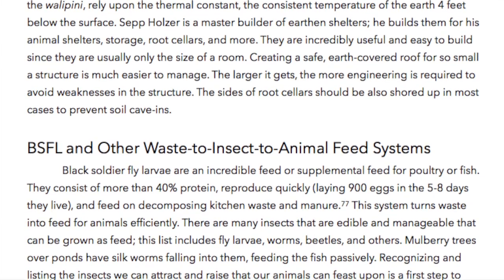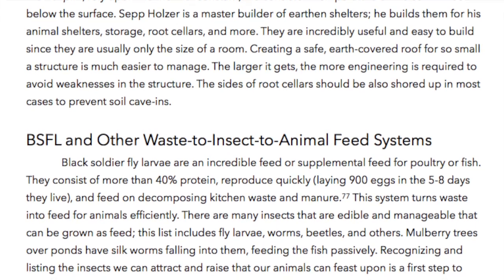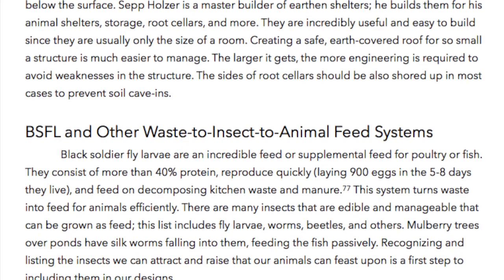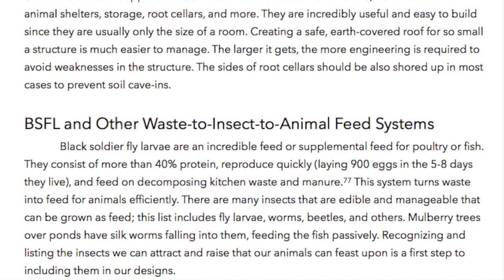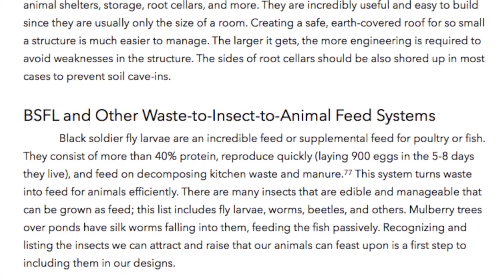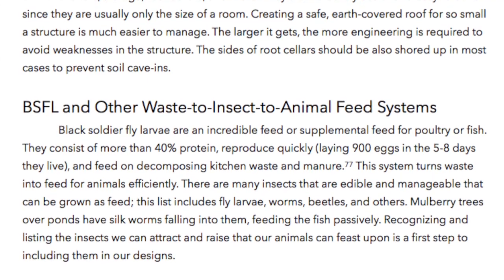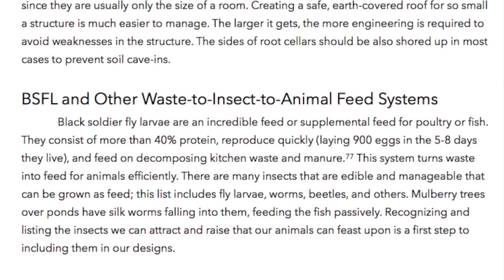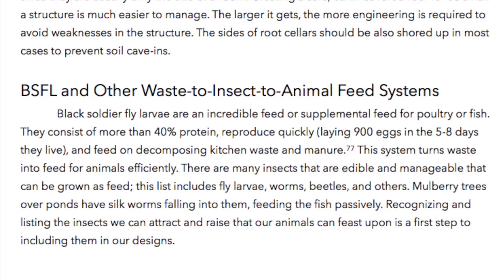Black soldier fly larvae and other waste insect-to-animal feed systems. Black soldier fly larvae are an incredible feed or supplemental feed for poultry or fish. They consist of more than 40% protein, reproduce quickly, laying 900 eggs in the five to eight days they live, and feed on decomposing kitchen waste and manure. This system turns waste into feed for animals efficiently. There are many insects that are edible and manageable that can be grown as feed.